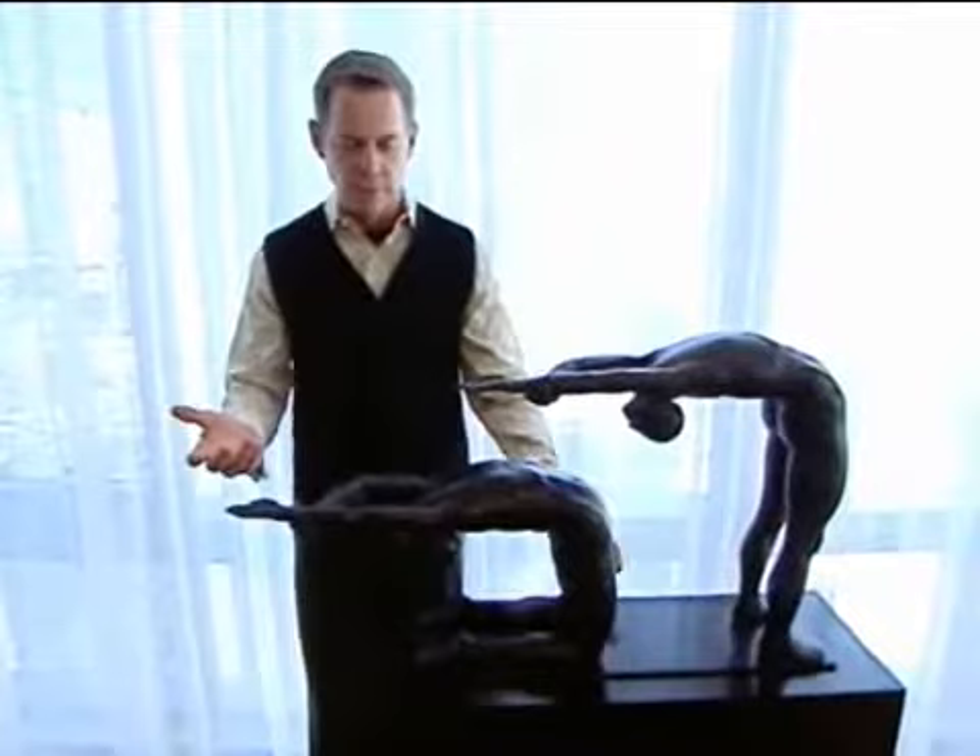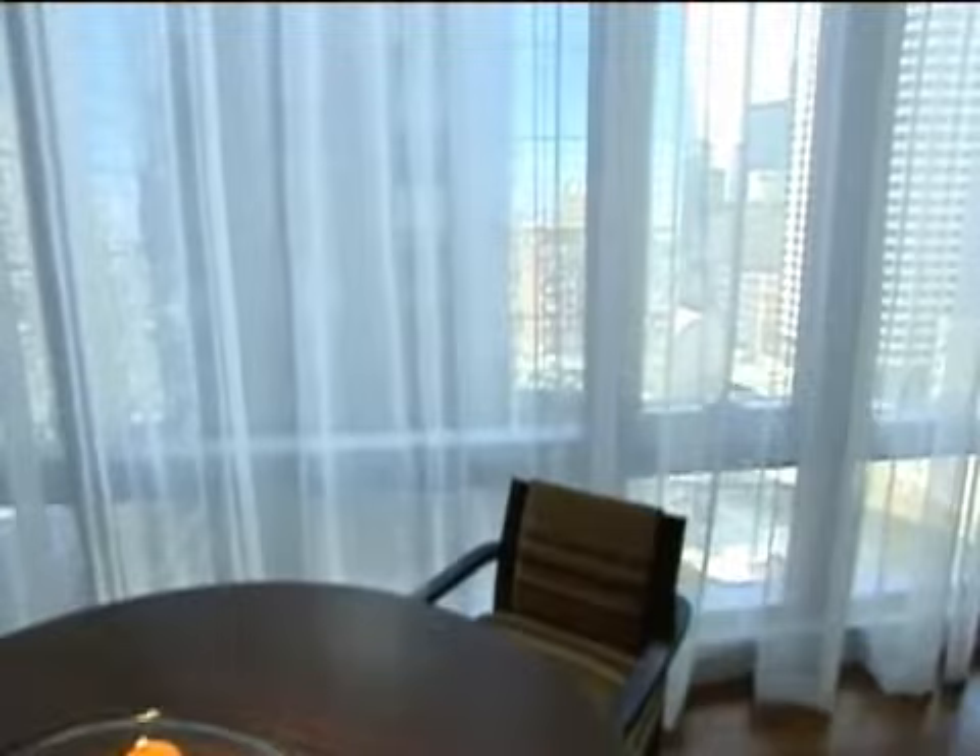These elegant sheers provide privacy without sacrificing light. Dennis says he often keeps them open at night to take in the city view. 'Being in the land of the giants, having all the twinkling lights at night is the reason I chose this side.'